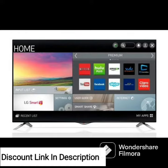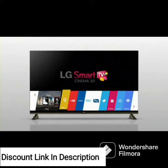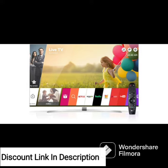The TV also features LG's advanced NanoCell technology, which uses tiny particles to filter out impurities and produce more accurate and vibrant colors. It also offers easy integration with other smart devices in your home, such as lighting and security systems.